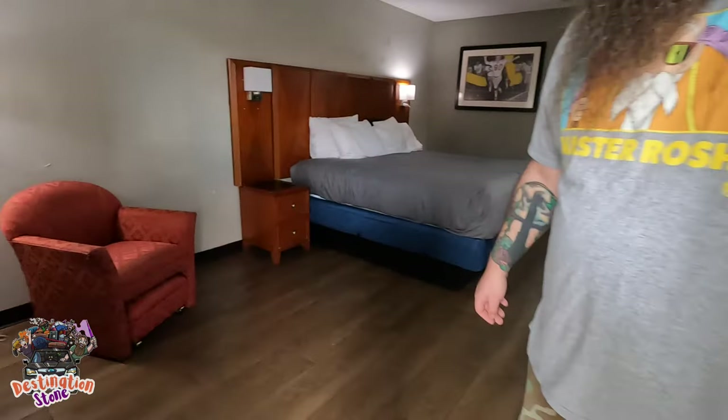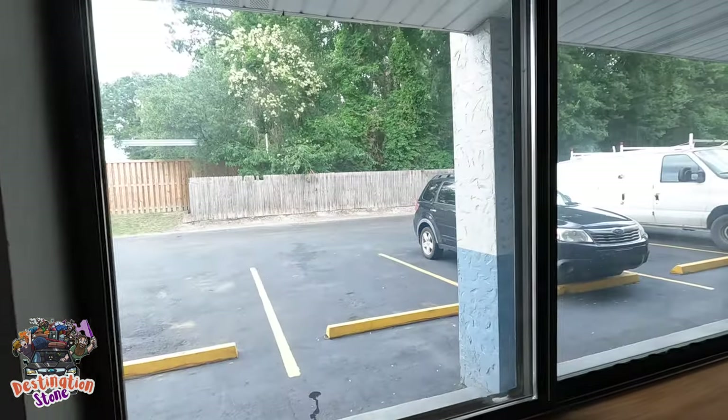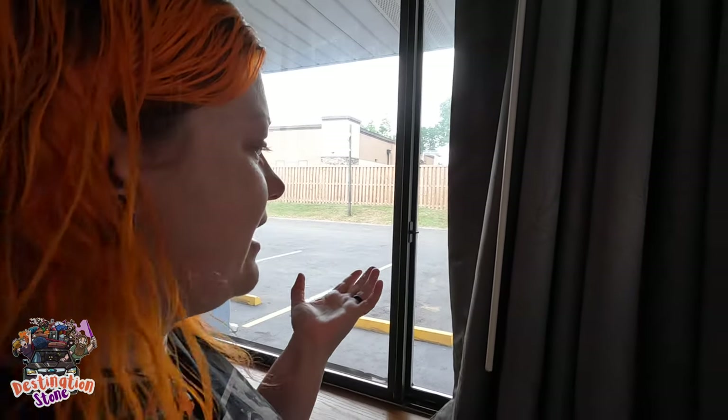Come on in! So here's the room guys — right when you walk in, always seems to the left, there's the air unit right there. Window right here, pretty big. Not too bad. Like I said, the Circle K is like right there, it's walking distance. We haven't got to go over there yet, but it's right there if we need snacks or anything.